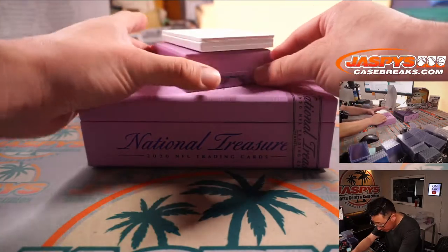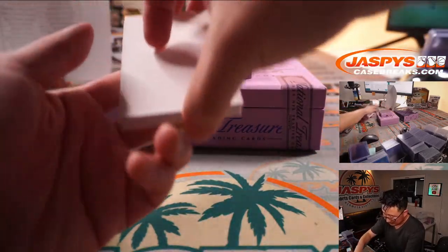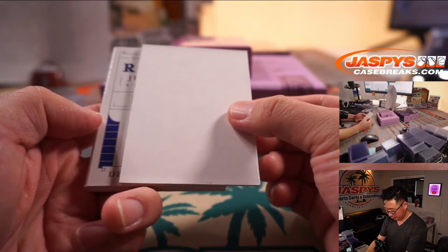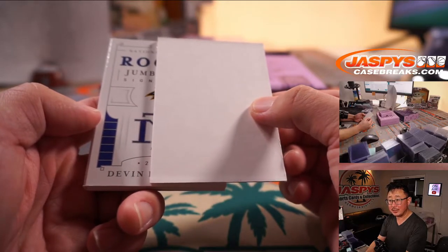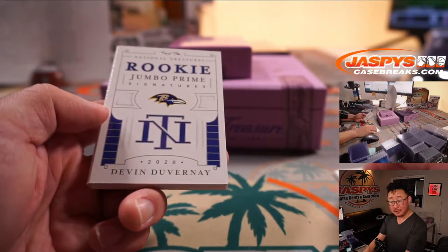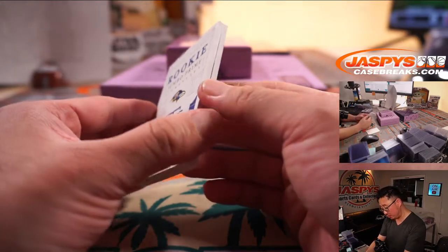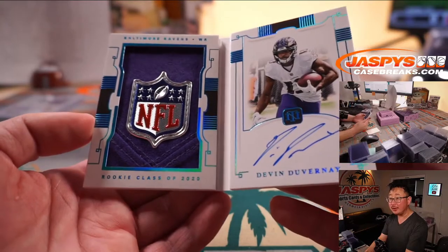Sometimes you feel like a book. Let's see what we got — oh, D, D-E, Devin... it's Devin Duvernay. One of one! Rookie Jumbo Prime Signatures, Devin Duvernay, one of one. Is that a shield? It is — it's an NFL shield. Wow, that really pops. Look at that. Ravens.